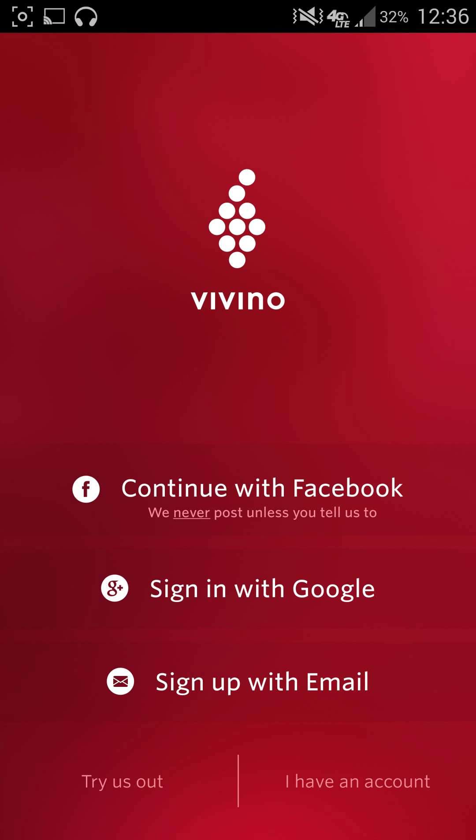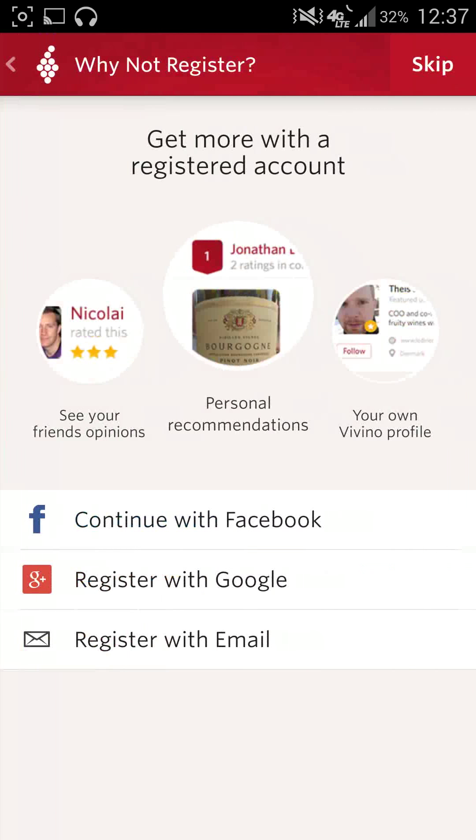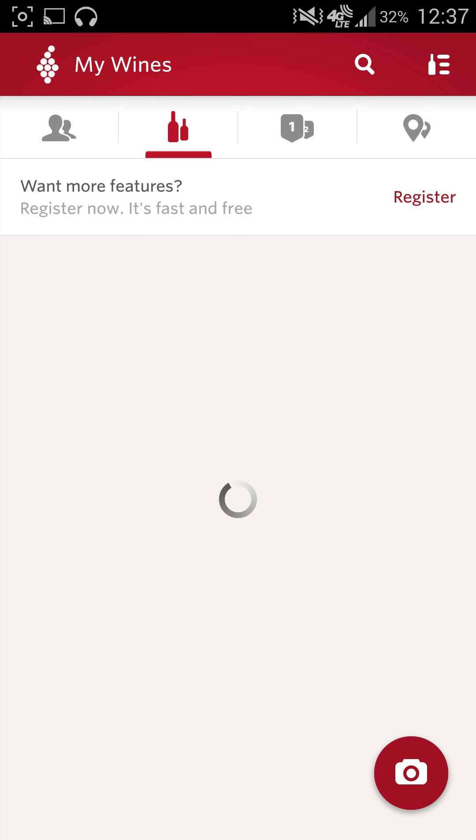This is an application called Vivino. I don't know exactly how to say it, but as you can see, it's a nice little application for everybody to find their favorite wine out there. You can take pictures of labels and so on, but I'm going to try to get into this without actually having to sign in. I've done a video previously on the Distiller application for whiskeys, and this is going to be something similar.